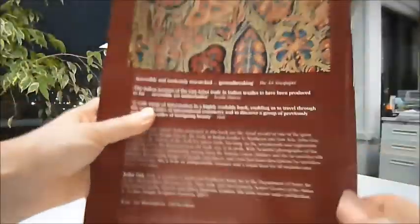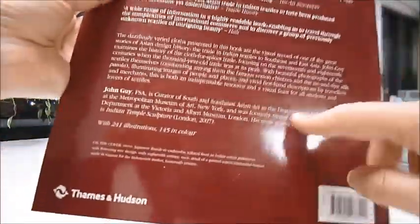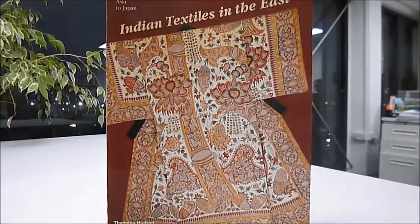It's a 9 inch by 12 inch large softback, published with 241 illustrations, 145 in colour, published at £19.95 and through bibliophilebooks.com just £6.50. Indian Textiles in the East by John Guy.